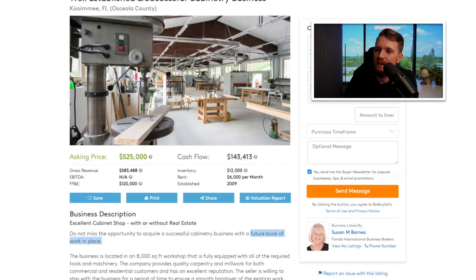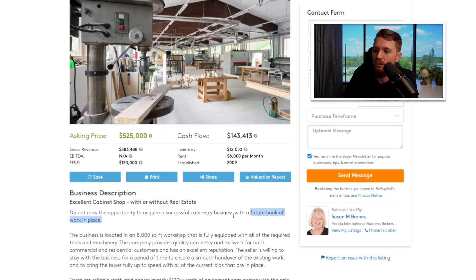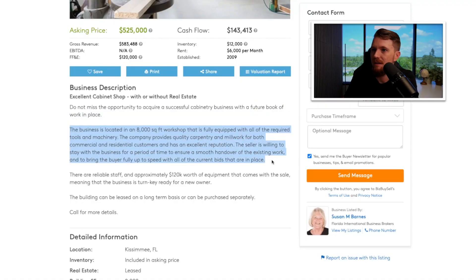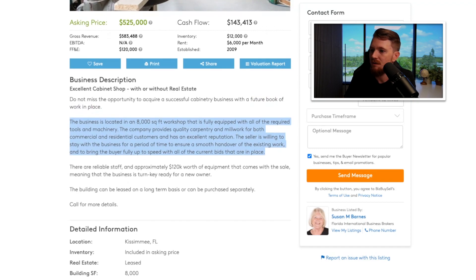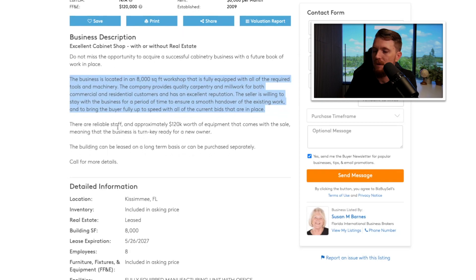It's a successful cabinetry business with a future book of work. With businesses like this — home service, construction, manufacturing — understanding work in progress is very important, because that future cash flow, depending on how you negotiate, could belong to you. The business is in an 8,000 square foot fully equipped workshop. They provide quality carpentry and millwork for commercial and residential customers, have an excellent reputation, the seller is willing to stay on to bring you up to speed, and there are eight reliable staff members.